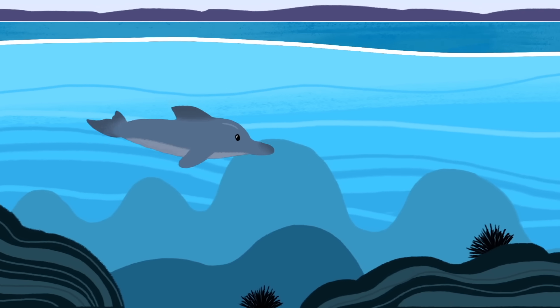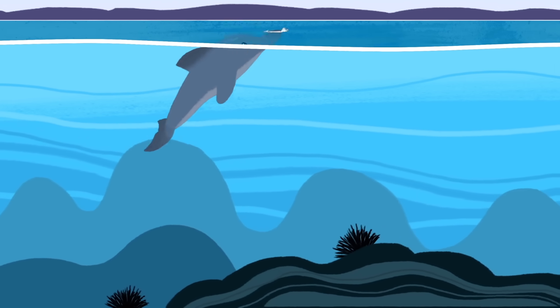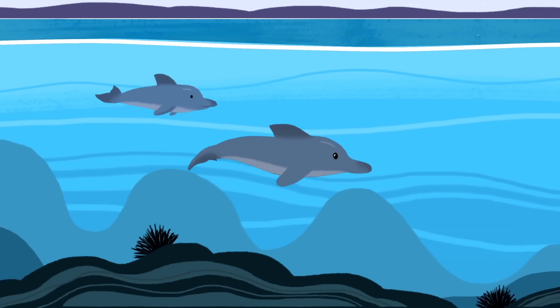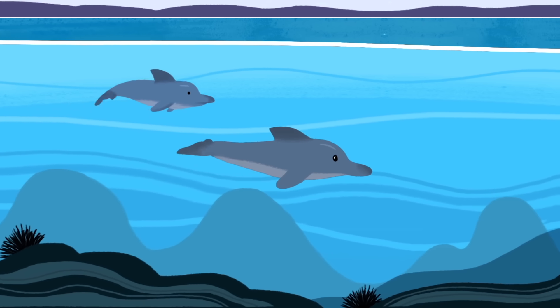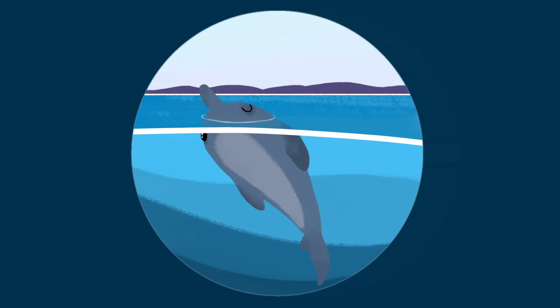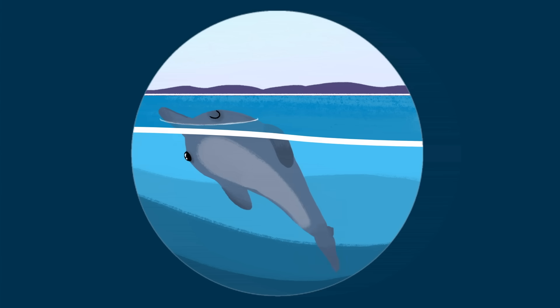Take bottlenose dolphins. Their breathing is consciously controlled, and they must surface for air every few minutes or they'll drown. When they have a newborn calf, they must actually swim non-stop for weeks in order to keep it safe. So, dolphins sleep unihemispherically, with just one hemisphere at a time. This allows them to continue swimming and breathing while snoozing.